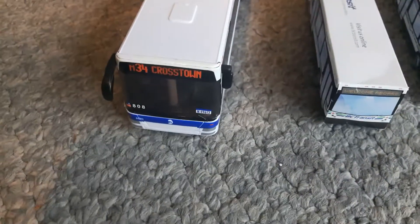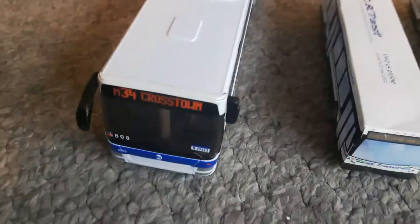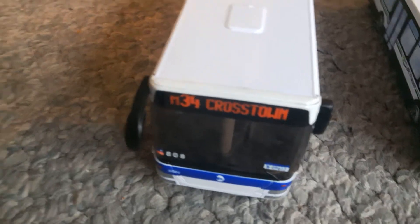Guys, today we are going to be taking a look at all my buses that I have. I don't have much, but I have some. First, here is my MTA bus. It says M34 Crashtown on it, and the doors can actually open and stuff.